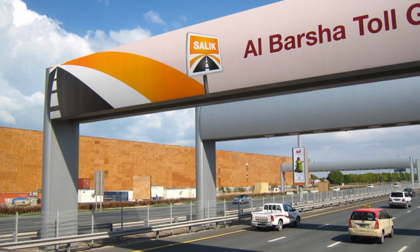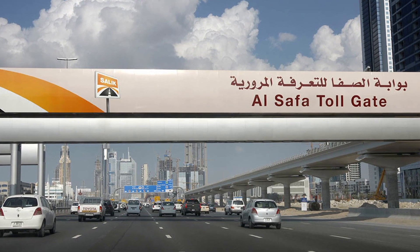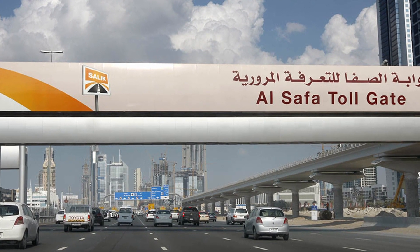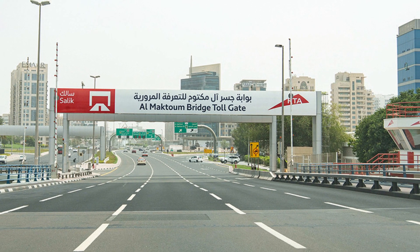SALIC gates are installed on busy roads in Dubai to reduce congestion and generate revenue for the Roads and Transport Authority. The first SALIC toll gate system was introduced in 2007 with the aim of reducing traffic congestion on Sheikh Zayed Road.